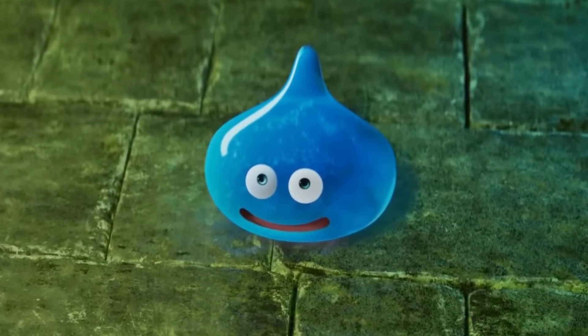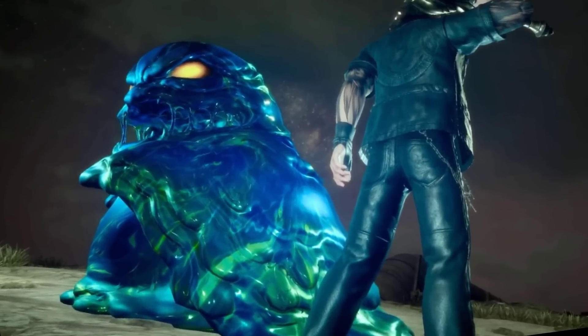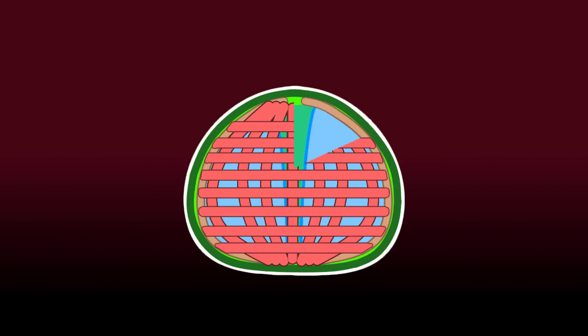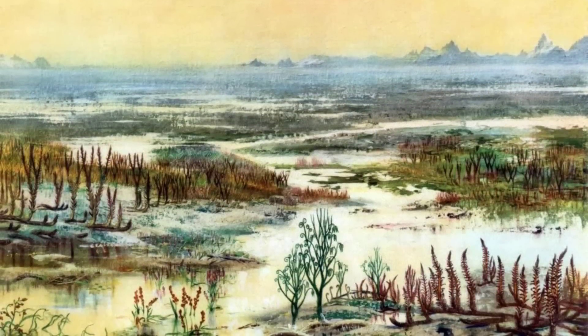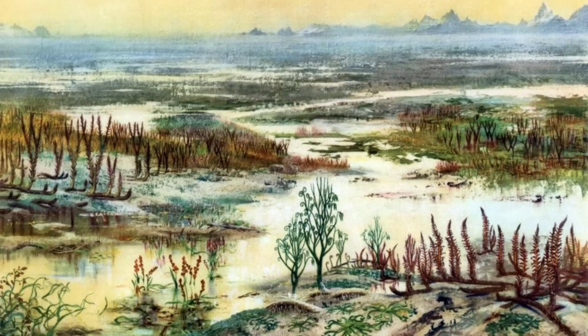Slimes as living bouncing blobs of goo are a very popular trope in many fantasy stories and games. In an earlier video I already discussed how a slime creature might work biologically in terms of its anatomy and physiology. Now we're going to take it to the next level and speculate on whether a creature like this could actually have evolved on our very own Earth.